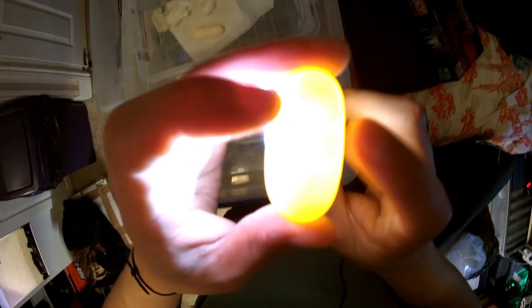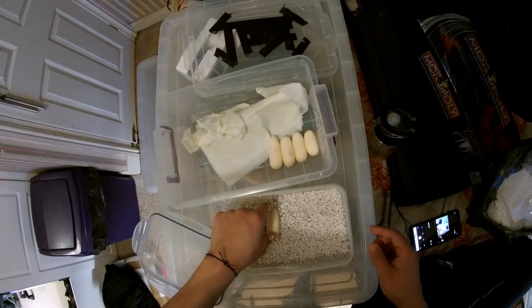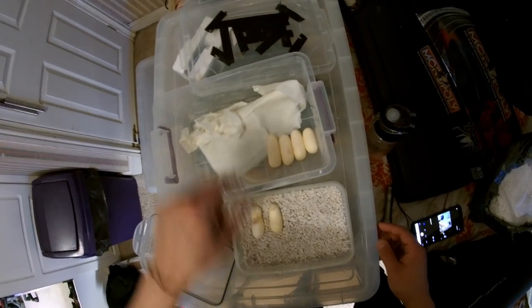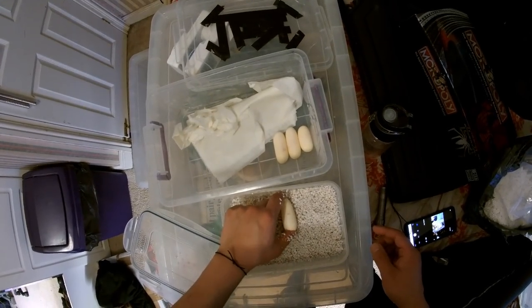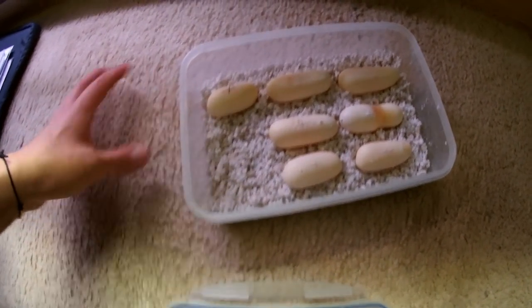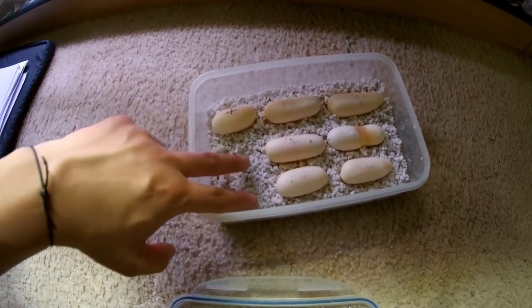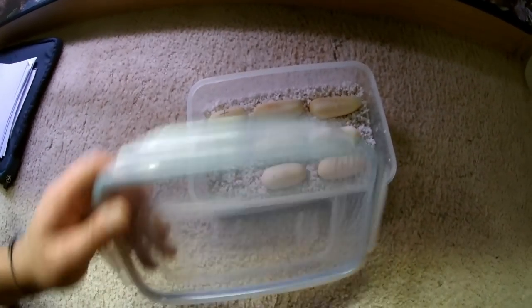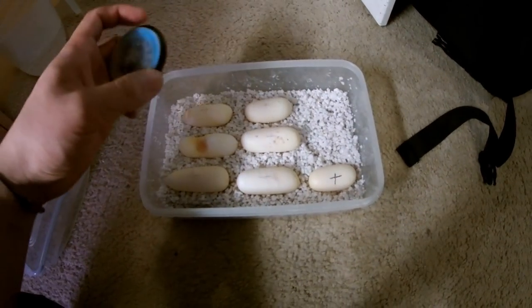That's definitely fertile — can you see those red veins? If it shows up on camera you know it's good. I think I'll place them like this. That's seven eggs right now. I've left two spaces over here for the remaining eggs since my female still hasn't laid them yet.